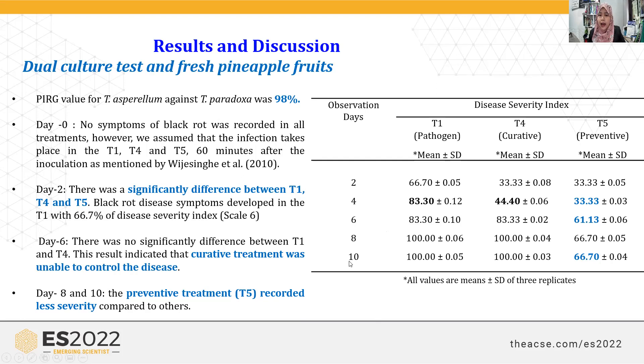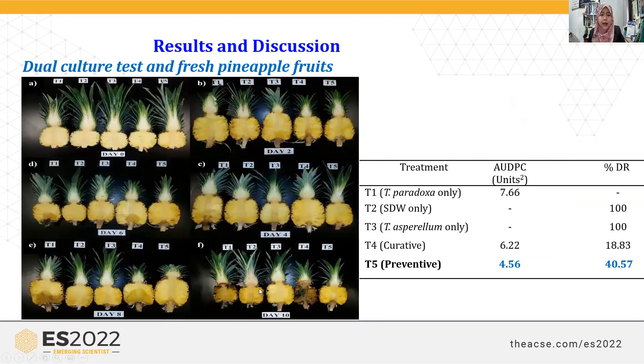At day 10, fruits in T1 (pathogen alone) and T4 (curative treatment) were totally infected by the pathogen. The preventive treatment T5 was still able to keep disease lower. This photo at day 10 shows that fruits in T1 and T4 were completely gone, while the preventive treatment still showed some ability to reduce infection, though it did not totally prevent the fruits from being infected.